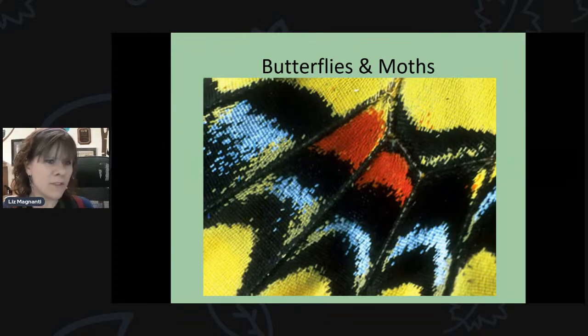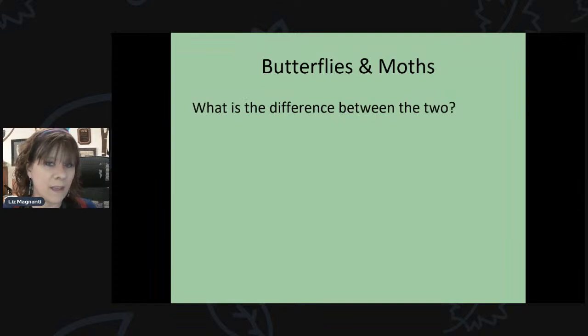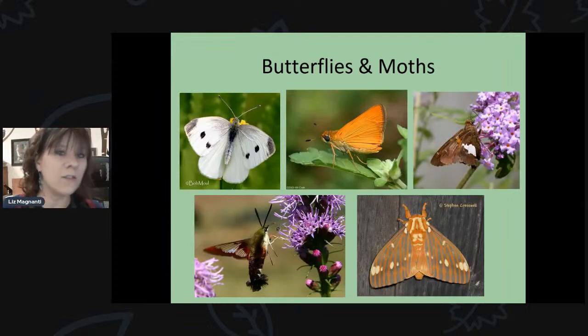If you look closely at a butterfly wing, you can see it's covered in tiny scales. If you've ever touched a butterfly or moth wing, you might see powder on your hands — that's from those little scales. When they first come out of the pupa, they're really brightly colored; as they lose scales over time, they start to look more dull and weathered.